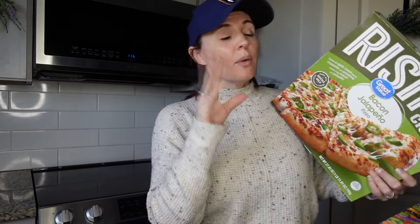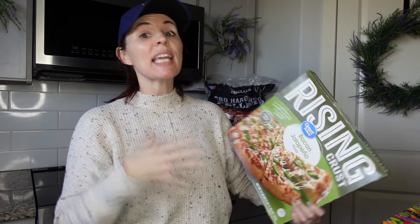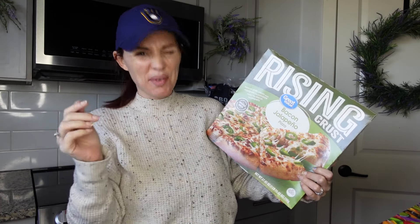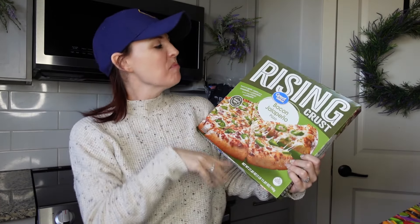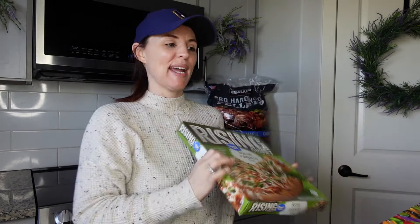Mr. Pookie is fixing our dryer today and was like, can we just not cook? He's been eyeing the rising crest bacon jalapeño pizza forever, so I said okay, let's treat ourselves tonight — it sounds really good. I just want to say thank you so much for spending time with me, and I will talk to you guys very soon. Take care, bye!